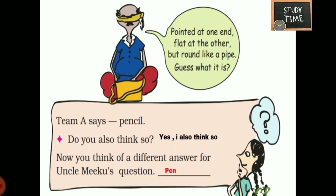Think of a different answer for uncle Miku's question. It may be a pen or any other thing which rolls and which is long.